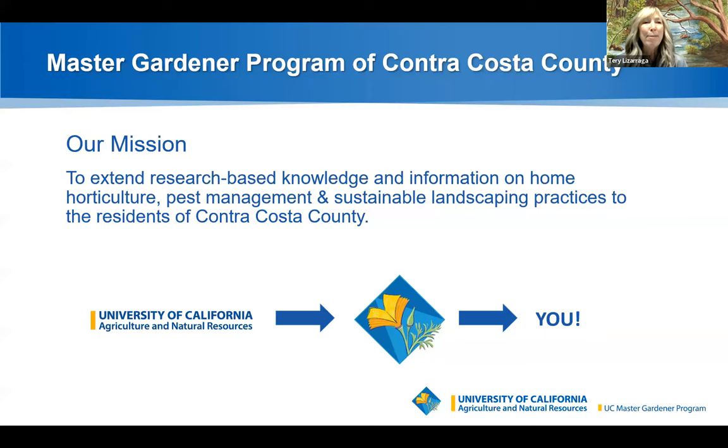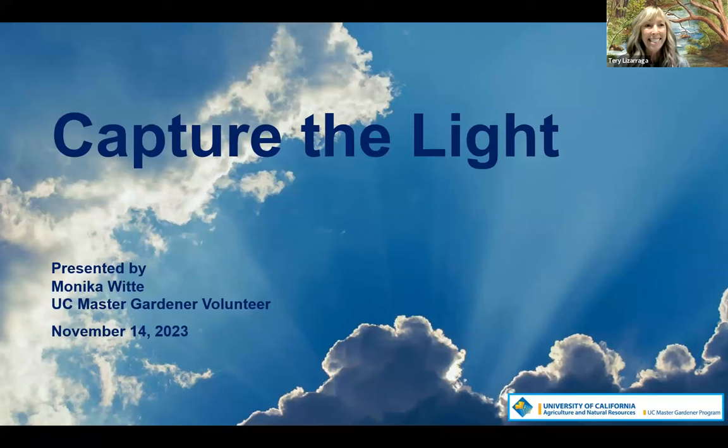As master gardeners, our mission is to extend research-based knowledge and information on home agriculture, pest management, and sustainable landscaping practices to the residents of Contra Costa County. We're all trained by the University of California and we're here for you.